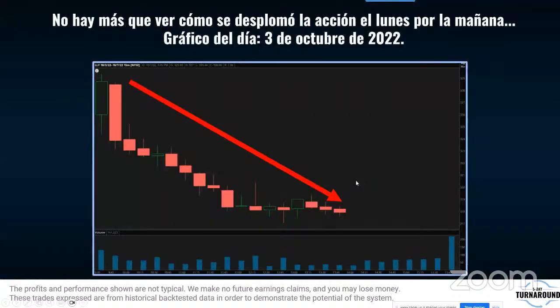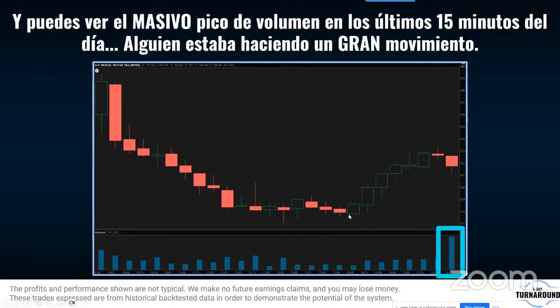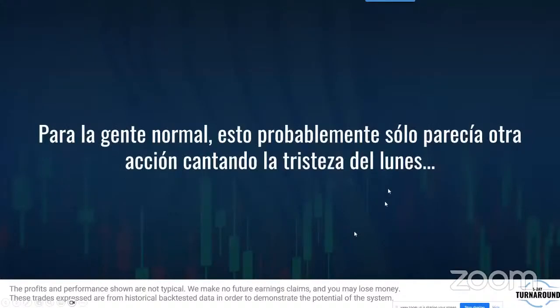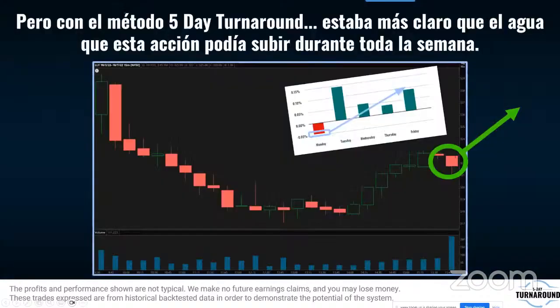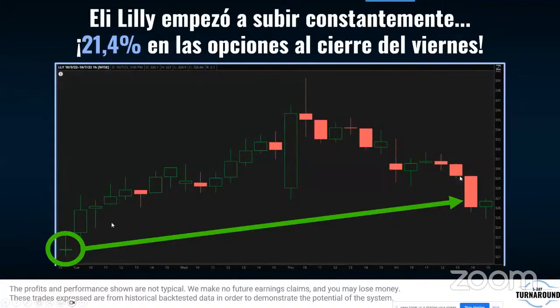Como pasó con Eli Lilly, otra de mis favoritas: el lunes había bajado, y exactamente el lunes por la tarde empezó a cambiar. Eso me enseña que los grandes están entrando el lunes por la tarde, justo antes del cierre — 15 minutos antes del cierre empezó el volumen. Para la gente normal, esto probablemente parecía solo otra acción cayendo en tristeza el lunes. Pero para nuestro método era claro como el agua: los grandes estaban cargando, tomando ventaja del descuento, y el lunes subió hasta el viernes con un 21%.